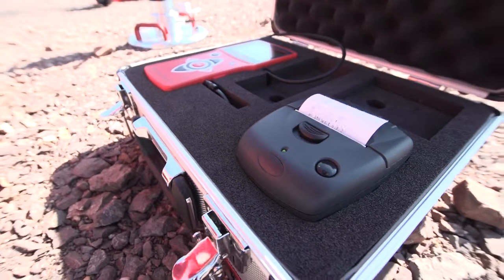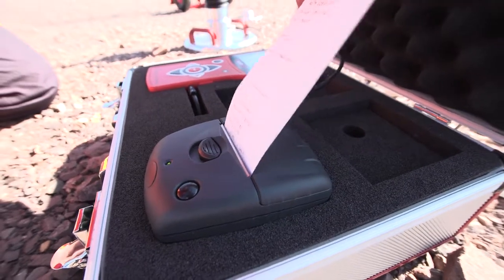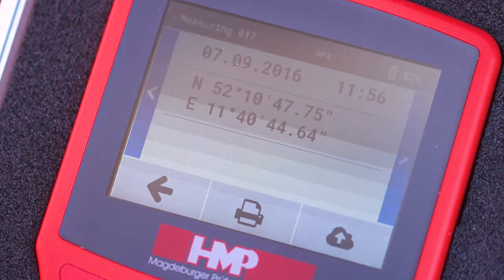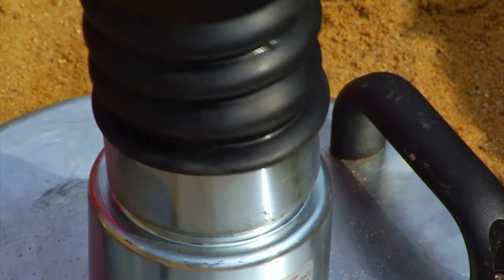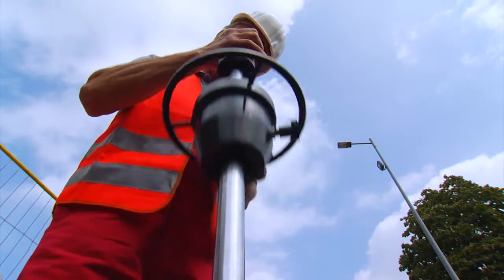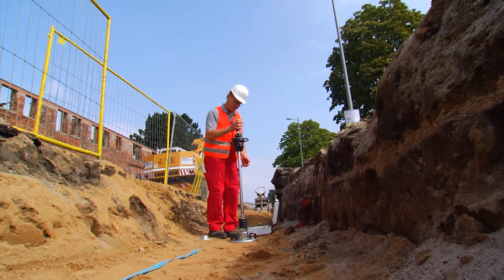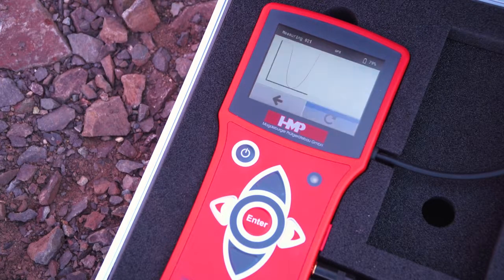Print out the measured results right after measurements or transfer the measured data to the PC for further processing. By means of the GPS coordinates, the exact point of measuring can be logged. The procedure of the dynamic plate load tests is described in the Engineering Code for Soil and Rock in Road Construction and in the ASTM Code E2835. In addition, other related international standards and comprehensive correlations for other test methods exist.